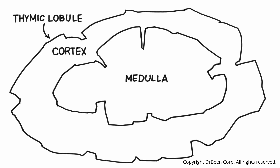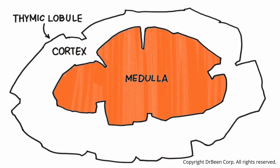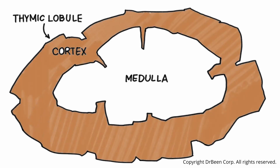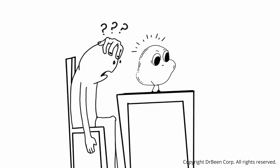T-cells are trained in two major stages inside the thymus. There is an outer part called the cortex of the thymus, and an inner part called the medulla of the thymus. The first phase takes place in the cortex; the second phase occurs in the medulla. Now, you might wonder how these precursor cells can even begin training when they arrive with no CD4, no CD8, and no functional T-cell receptor on their surface.